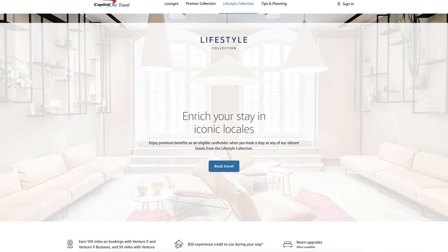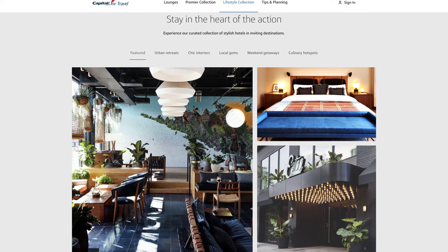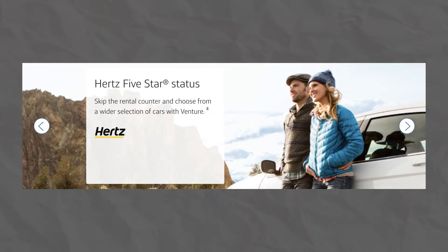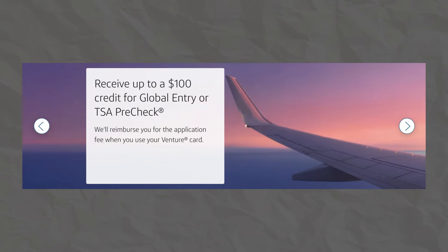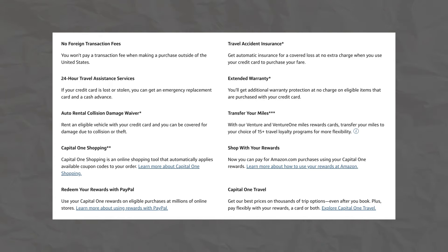Now let's take a look at the benefits that you get with this card. First up, you're going to have access to the Capital One Lifestyle Collection, which is a curated collection of hotels that Capital One has partnered with to offer some exclusive benefits to its cardholders. Those benefits are a $50 experience credit, room upgrades when available, and early check-in and check-out. You'll also receive Hertz 5-star status, a Global Entry or TSA PreCheck credit, no foreign transaction fee, along with some insurance and protections.